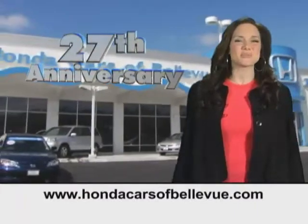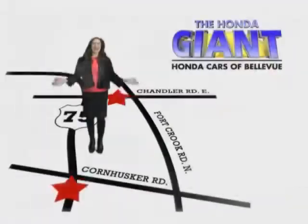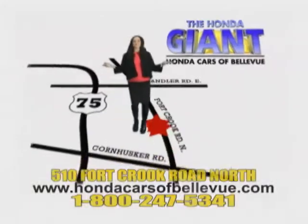Serving the heartland for 27 years, one happy Honda customer at a time. Honda Cars of Bellevue — one small step off Kennedy Freeway, one giant Honda savings store.